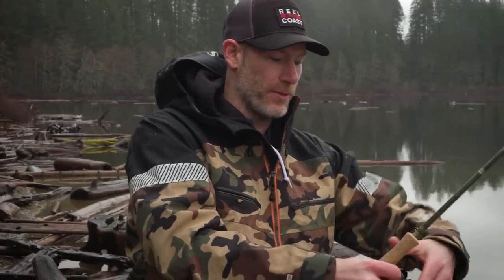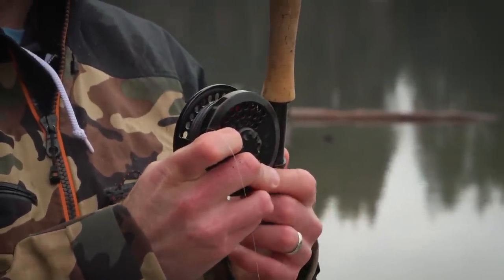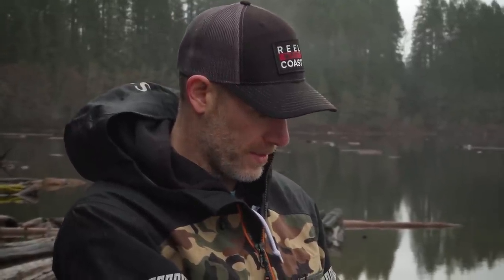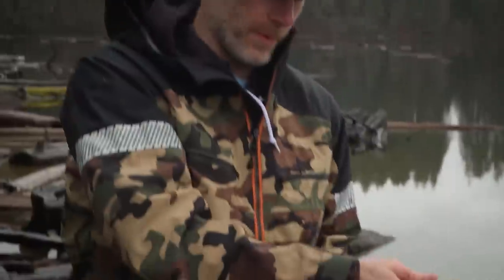We've got a sink tip on one rod and a full sinking line on the other. These fish, from what we've been told, have a tendency to feed a little deeper in the water column. So in order to get your presentation down there you've got to have lines that will get you down there. We want a full sink and a sink tip just to see exactly how deep they are. That way you can hone in more quickly on whether those fish are deeper or a little shallower, then make adjustments.